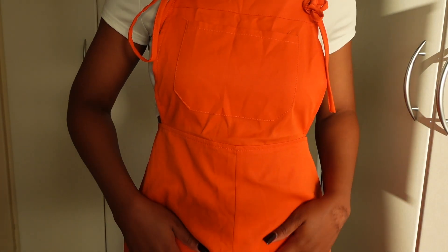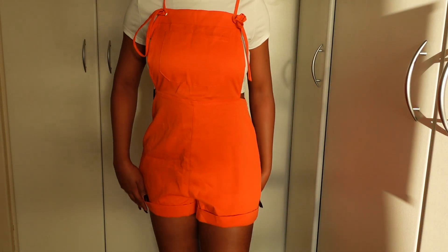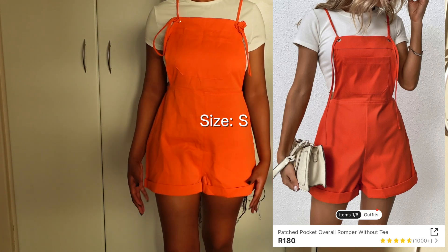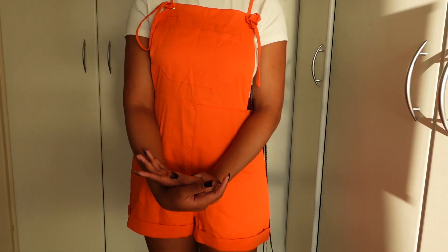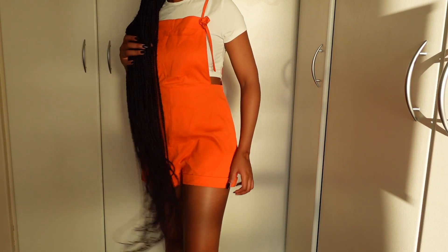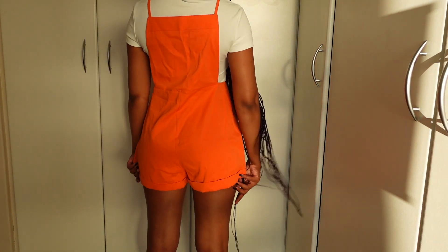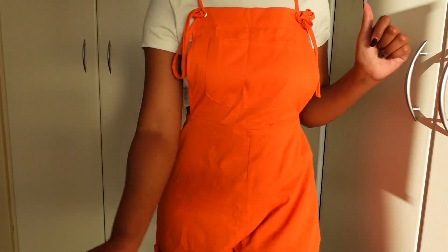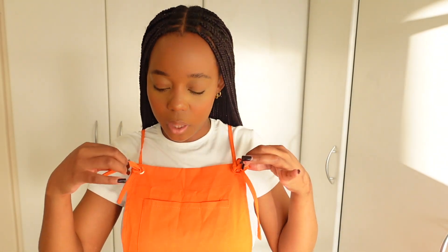The next one is this combi short — it's orange, it's really really cute. It is short obviously but it's summer and super hot so that's fine. It kind of looks a bit weird at the back but otherwise it looks nice. I just don't know how to tie these straps properly yet but I'll figure out a nice way to tie them.